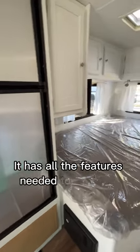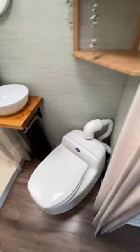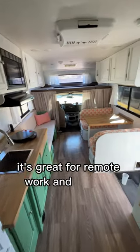It has all the features needed to live fully off-grid, such as a huge freshwater tank, generator, composting toilet, and a large propane tank. With solar panels and cell signal boosters, it's great for remote work and staying connected.